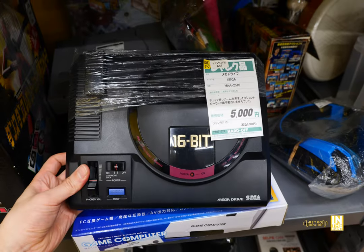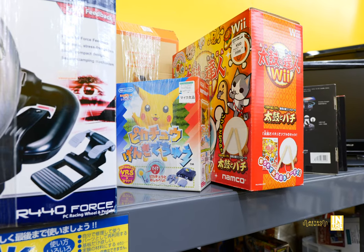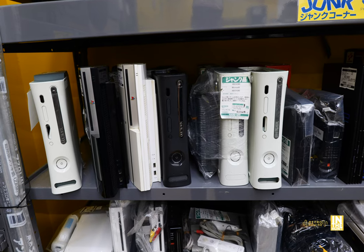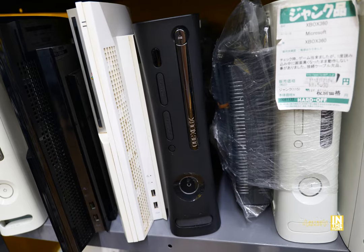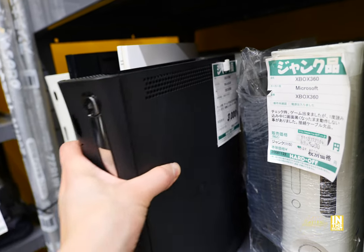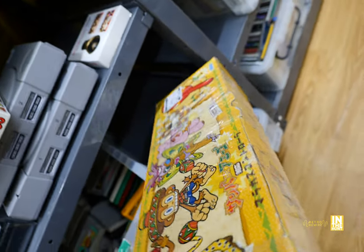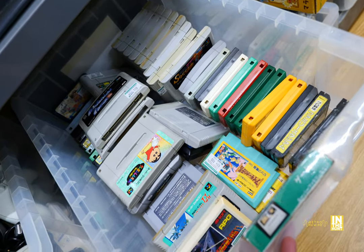In the main junk hardware section: a Mega Drive for 5,000 yen, a couple of PS3s, a Pikachu-themed something for 1,000 yen, a racing wheel, and VR headsets — those are going to be littering junk sections pretty soon. There are assorted Xbox 360s and PS3 fats; many of the 360s were actually working, just not complete. There's an Xbox 360 Elite — the hard drive was missing but it's a nice-looking machine at 3,000 yen. More Samba de Amigo maracas here, but these are in the junk section at 5,000 yen — more expensive than the earlier ones.